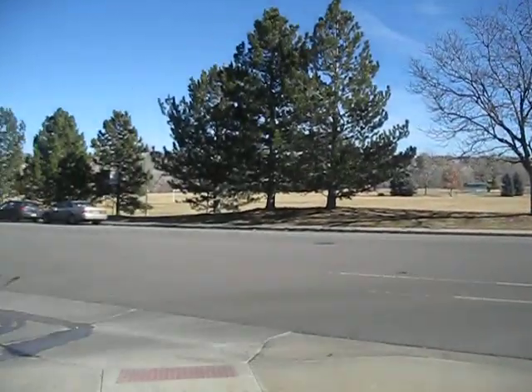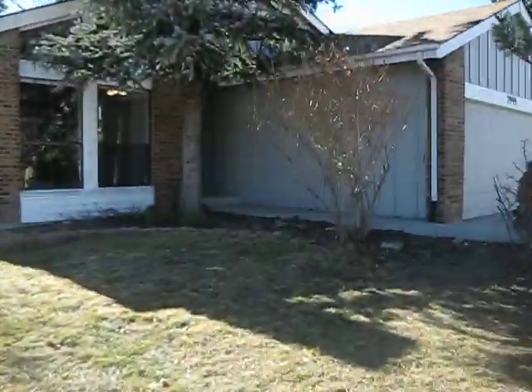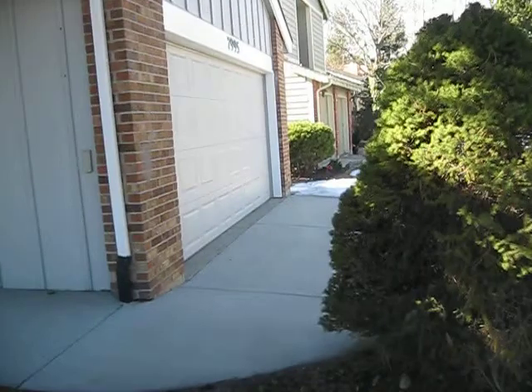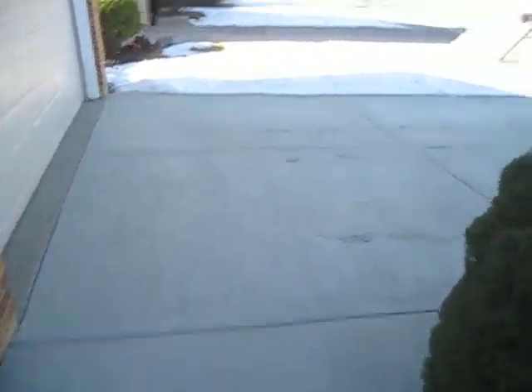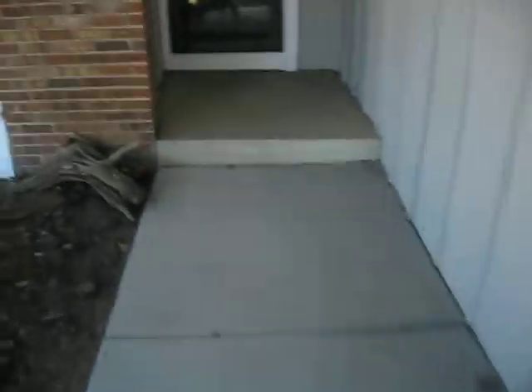We're here at 7995 South Roslyn Way. There's the park across the street. Two-car garage. It's got a brand new driveway. Brand new sidewalk in here. We're in the Willow Creek subdivision, Centennial.